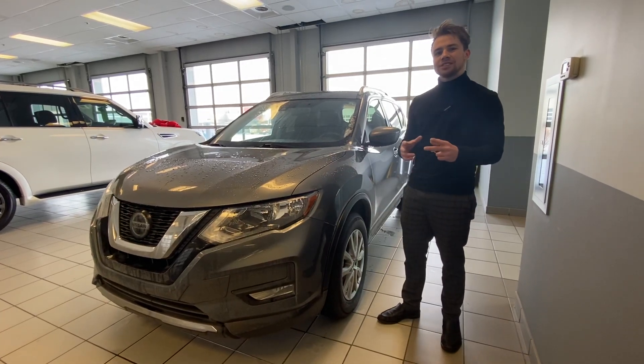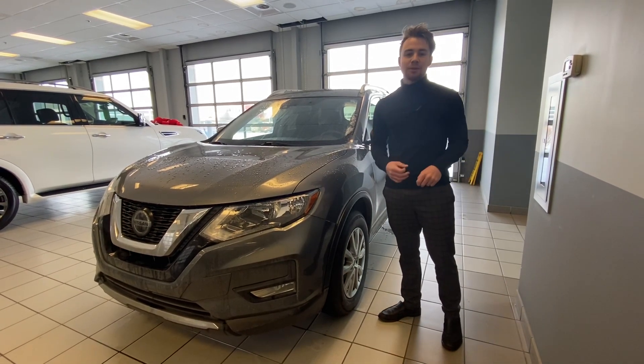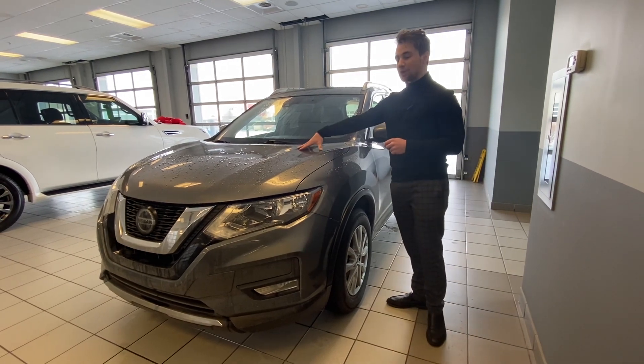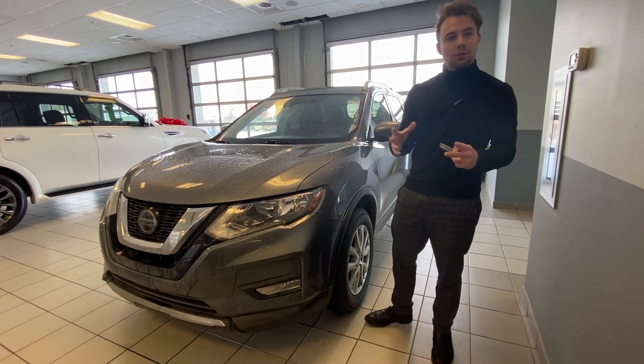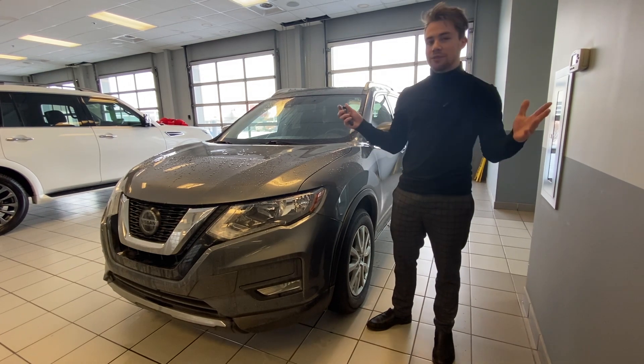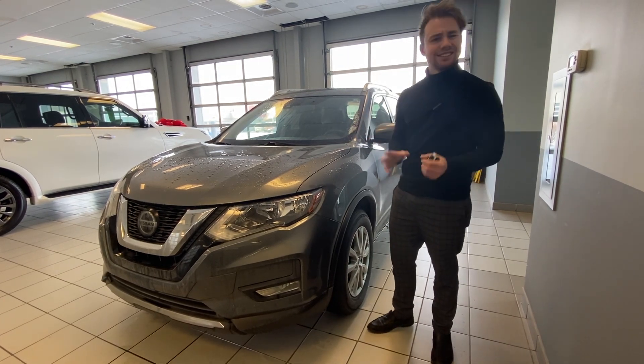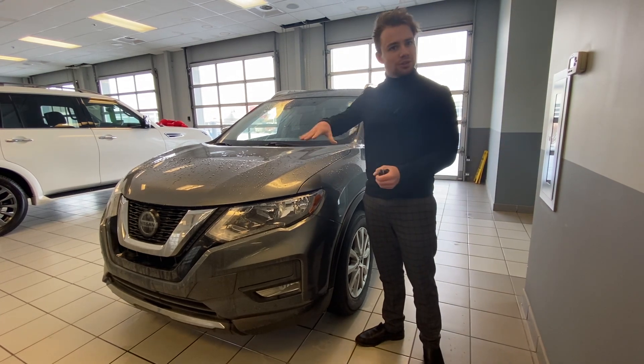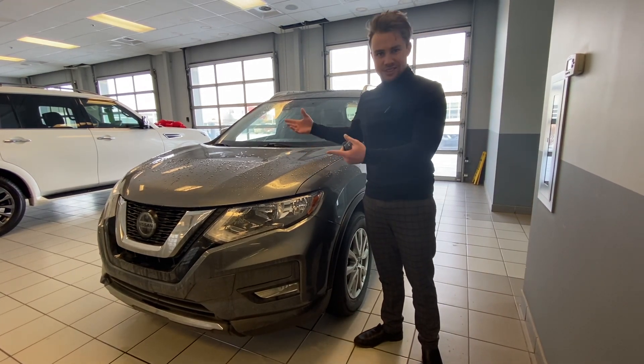Hey guys, Zach here from LA Nissan. I thought I'd take the time to step in front of the camera, introduce myself, and show you this absolutely gorgeous 2020 Nissan Rogue SV. This is an all-wheel drive car, so it's going to be perfect for any Alberta winters. It's still really good on fuel though — this is the perfect combination of all-wheel drive but good fuel economy at the same time.